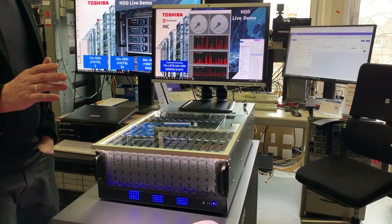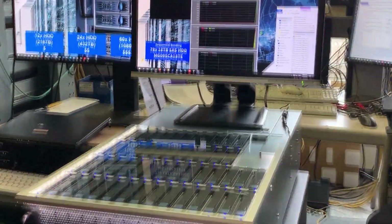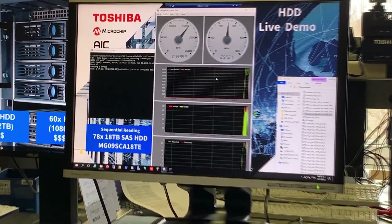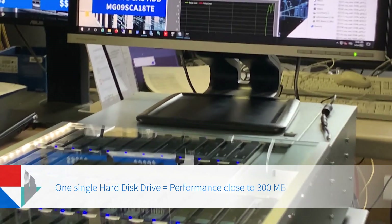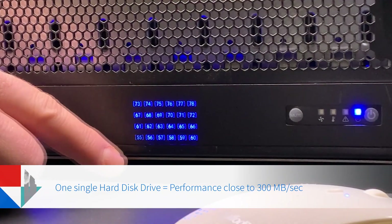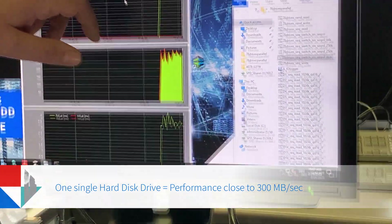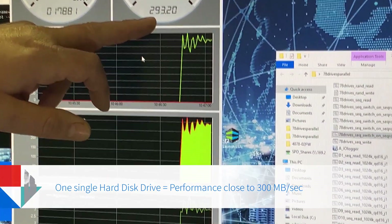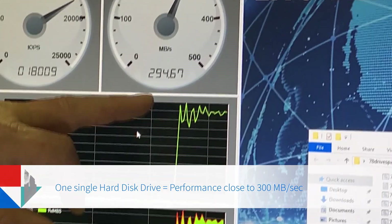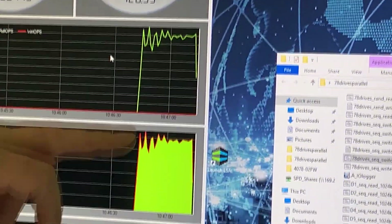Let's check the performance of the hard disk drives. I've prepared a script where we first exercise one single hard disk drive out of this J-Board. One single drive is active, and we see the performance is close to 300 megabytes per second, which is actually according to the datasheet — the datasheet says 281 megabytes per second.